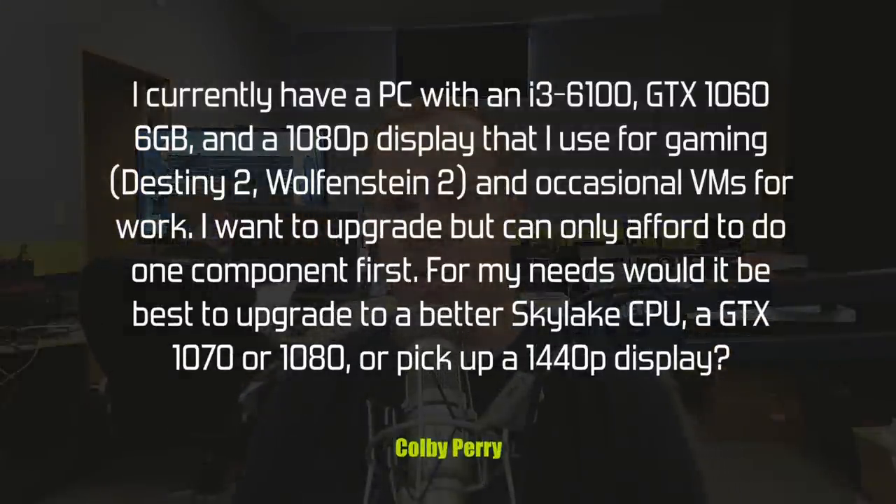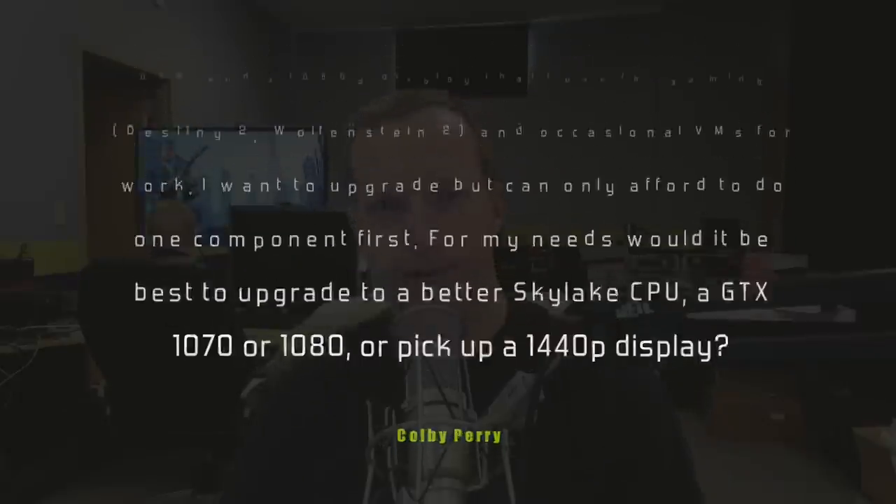Colby Perry wants to know: he currently has a PC with a Core i3-6100, a GTX 1060 6GB card, and a 1080p display that he uses for gaming — he mentions Destiny 2 and Wolfenstein 2, and occasional VMs for work. He wants to upgrade but can only afford one component first. Would it be best to upgrade to a better Skylake CPU, a GTX 1070 or 1080, or pick up a 1440p display?